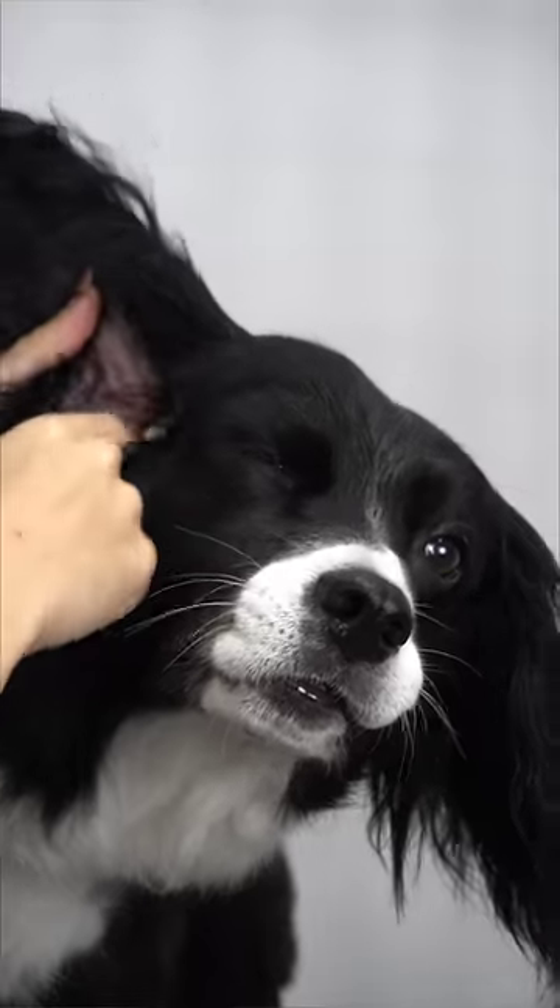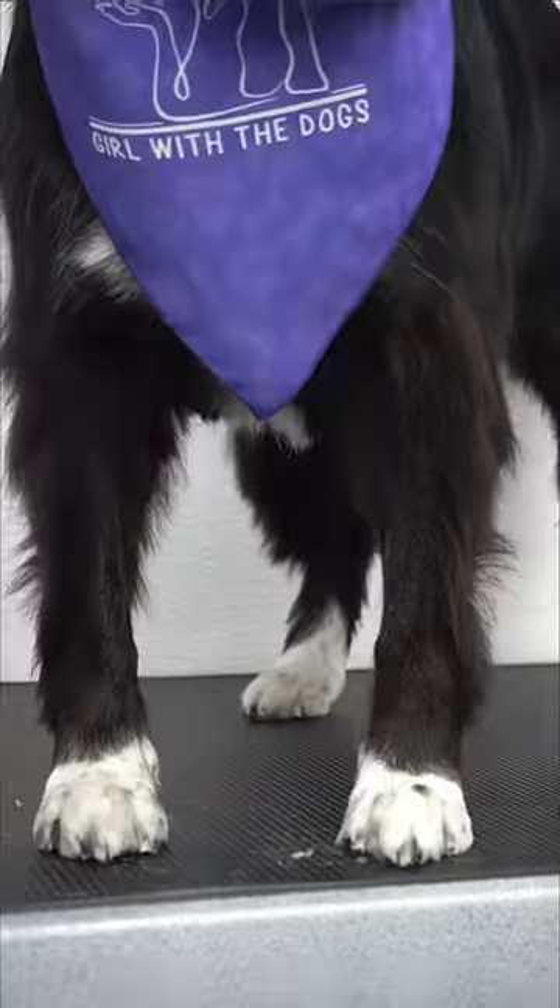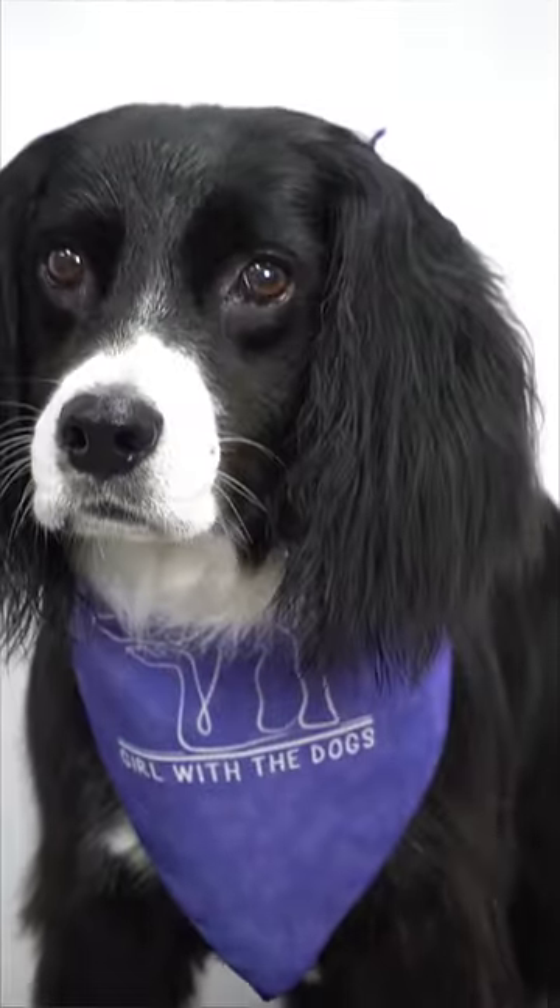Something tells me she really enjoyed her ear cleaning. I sprayed her in Blueberry Bubblegum Cologne, and this beautiful girl is all finished.